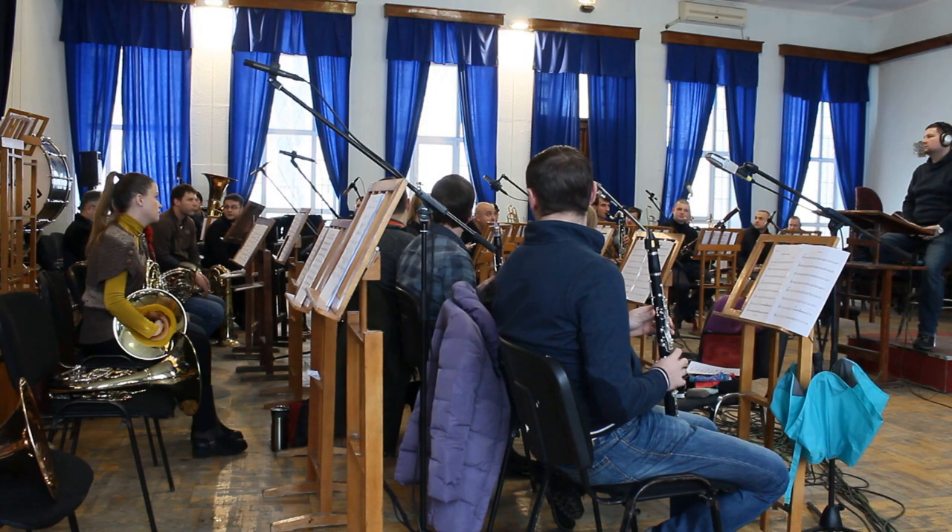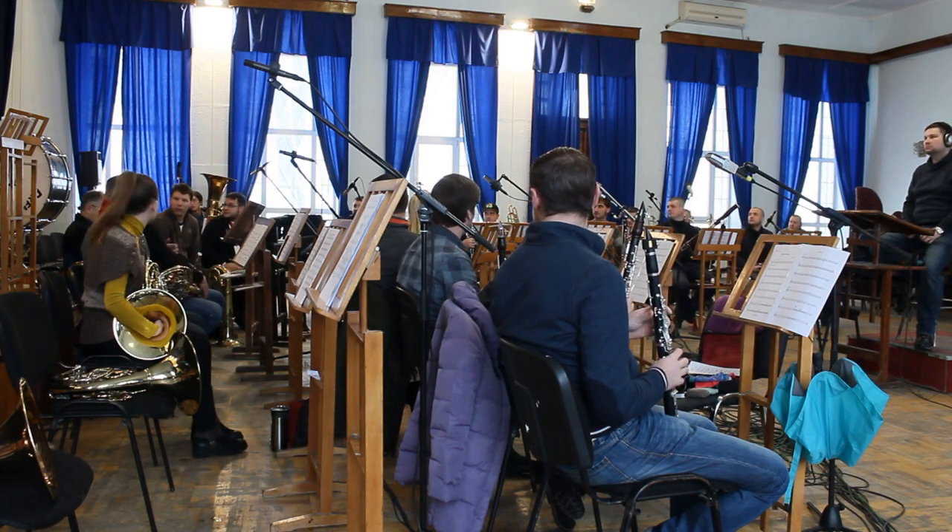Sometimes there are awkward moments that are actually humorous. We're all trying to do our best, but we have to communicate, and sometimes there are miscommunications. Sometimes we play when we shouldn't, and we don't when we should. That's life.